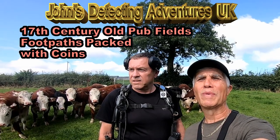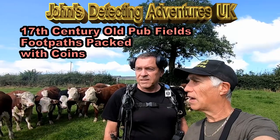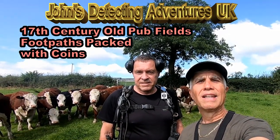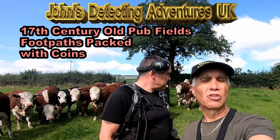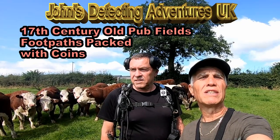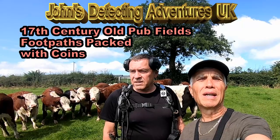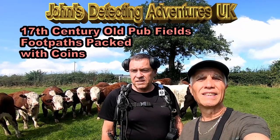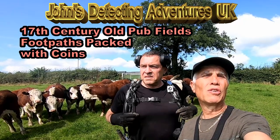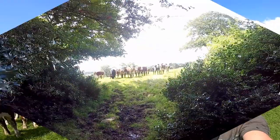Welcome to John's Battledetecting Adventures. Here we are in search of history and I'm with a mate of mine called Steve, and a load of cattle - they've come to give us a hand. Now I've found a lot of artefacts on this sloping field next to Wuppel, so I'm back again. We've had all sorts leading up to George the 3rd, Victoria, coinage, silver and various other artefacts. The farmer's just cut the grass and me and my mate Steve are going to give it a good go.